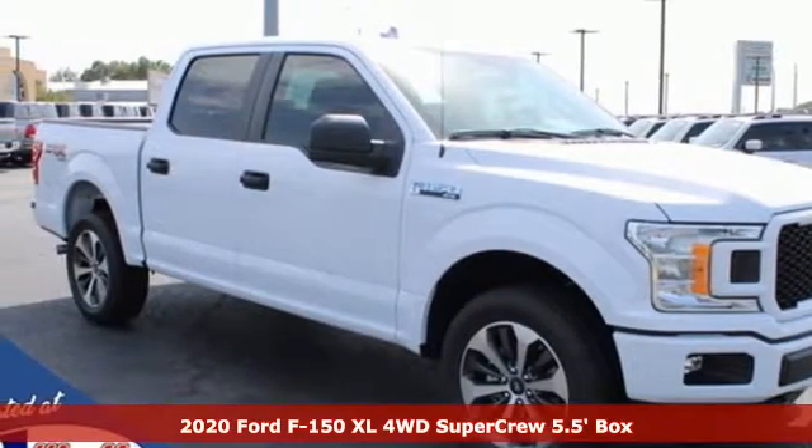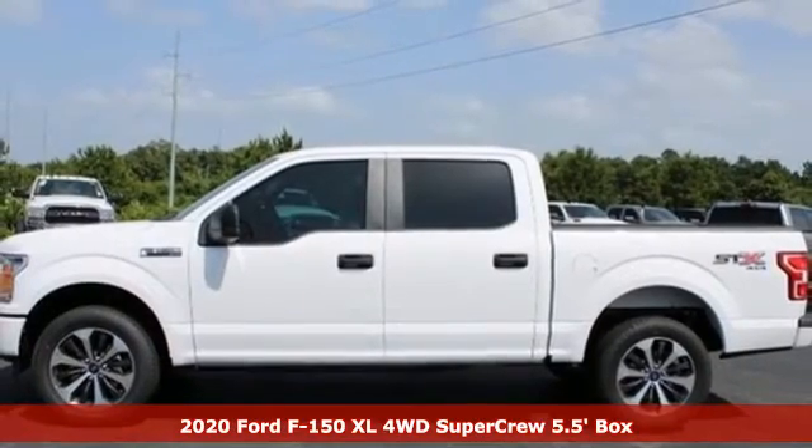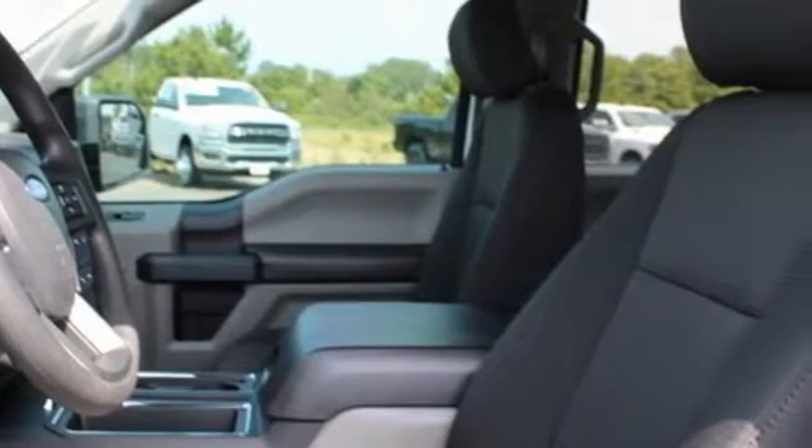It's a new 2020 Ford F-150. This truck was built to tough it out and tested to make sure it's up to every challenge. And with features like these, every drive is a pleasure.